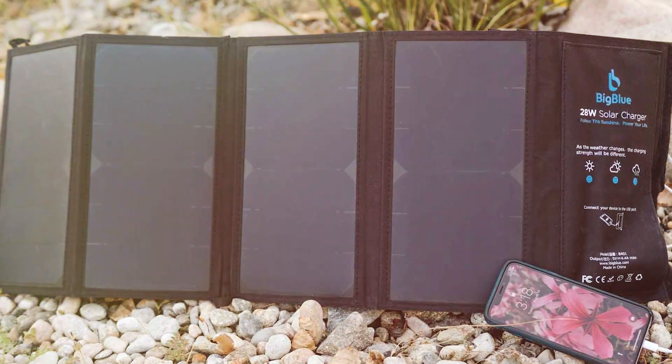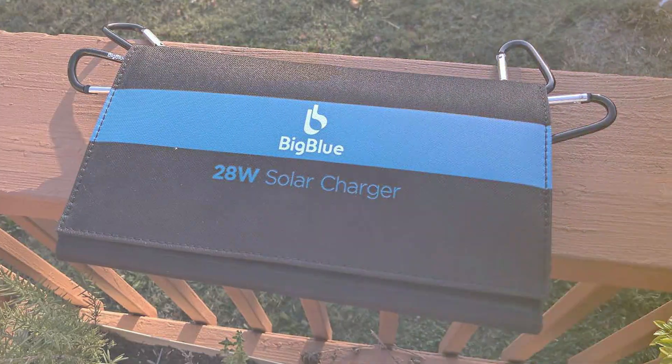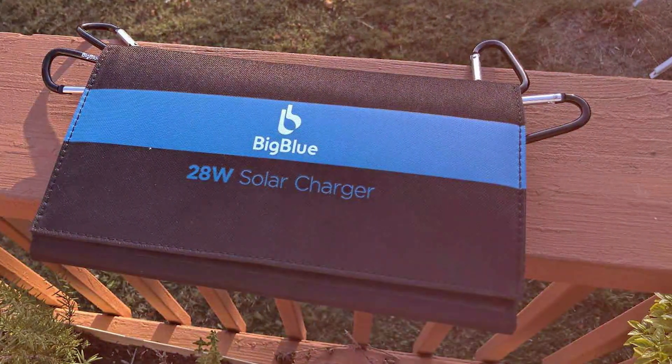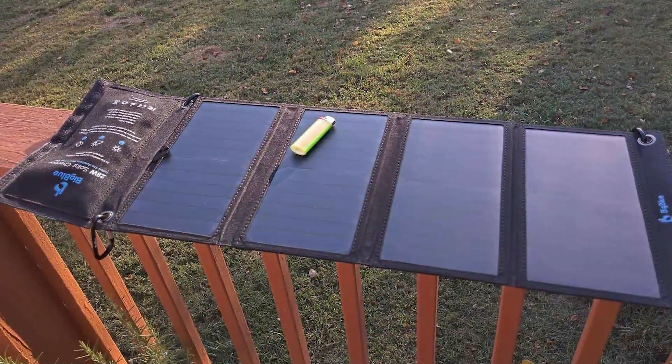In terms of performance, the BigBlue Foldable Solar Charger excels at converting sunlight into power. Its efficient solar panels guarantee a steady source of energy even on cloudy days. So whether you are camping, hiking, or traveling, you can rely on this charger to keep your devices charged.